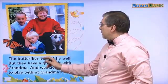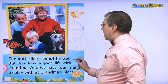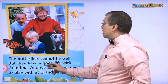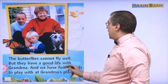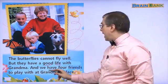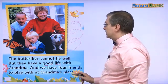The butterflies cannot fly well, but they have a good life with grandma. And we have four friends to play with at grandma's place. So that's great.